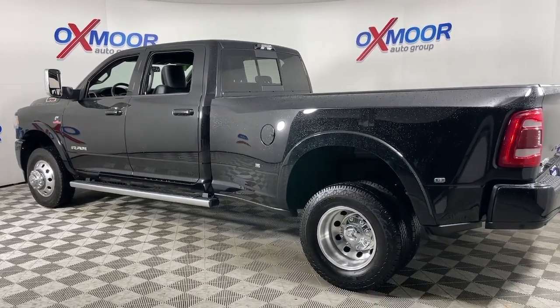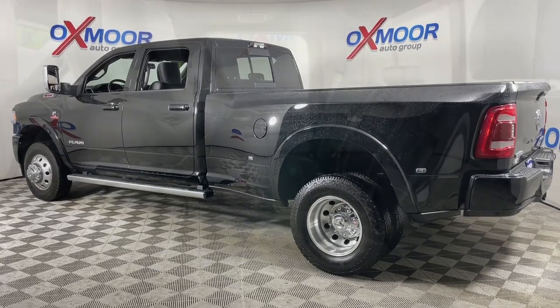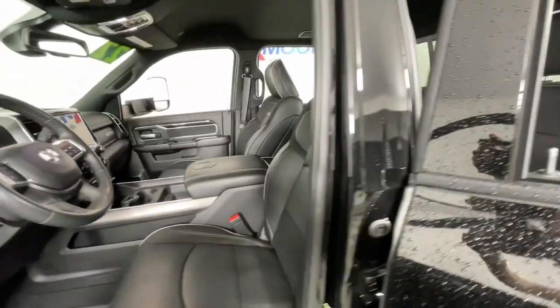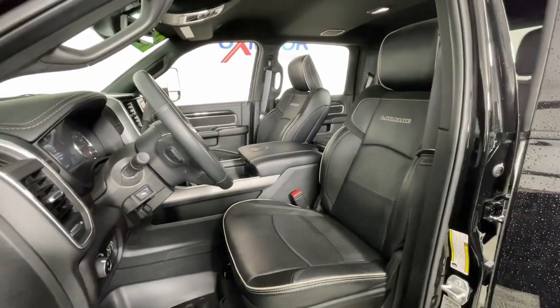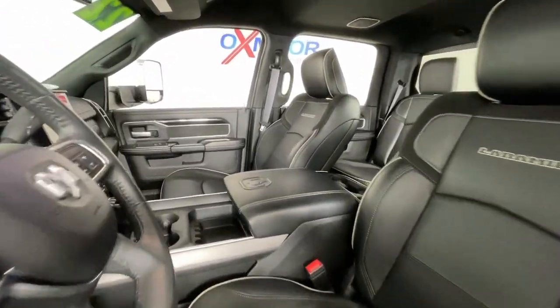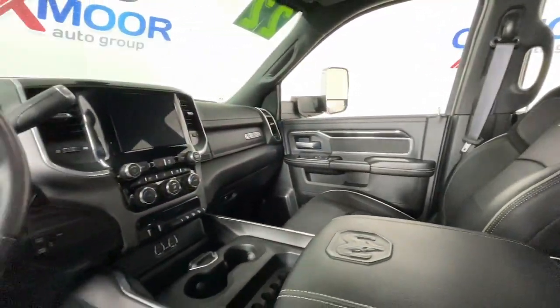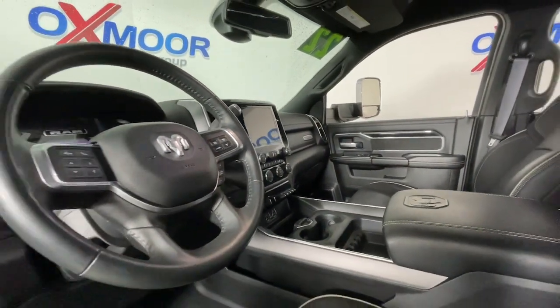Heated steering wheel, Apple CarPlay and or Android Auto, touch screen infotainment system, navigation system, keyless entry, all wheel drive, fog lamps, keyless start, satellite radio, heated mirrors. Strength meets sophistication in this overachieving 3500.